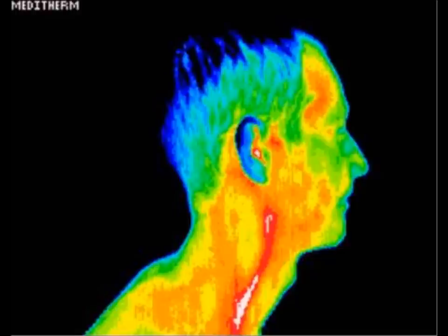Seeing visual evidence of inflammation can often convince a patient of the importance of diet and lifestyle change before significant arterial plaque occurs. This highlights thermography's important role in preventative health.